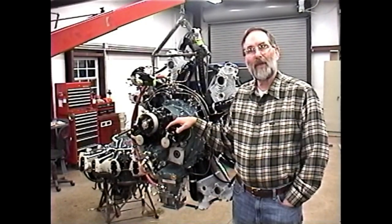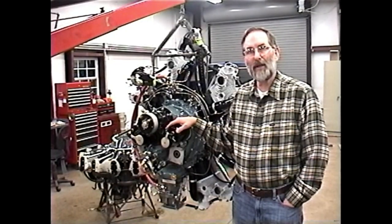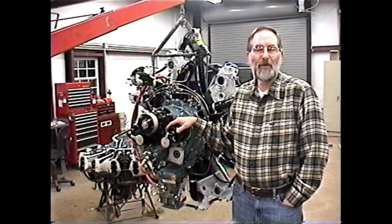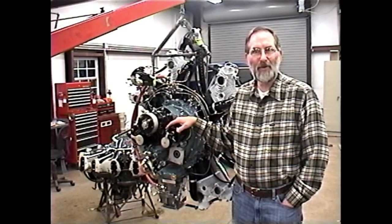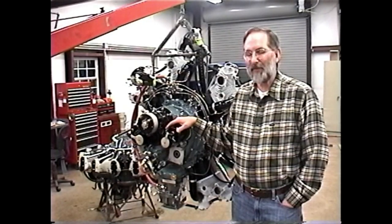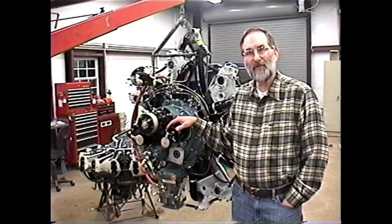One thing that some people might ask is why would we want to fuel-inject an antique radial engine? Haven't the carburetors done an admirable job all these years? Why would we want to mess with that? And I think the answer is because we saw such significant improvements during the testing phase.